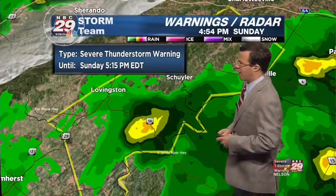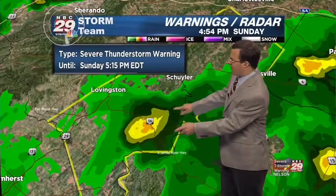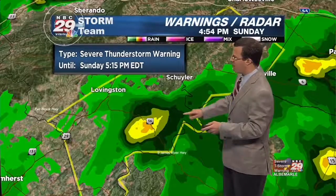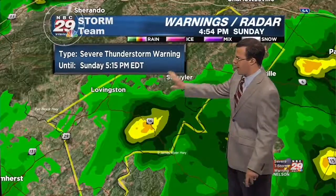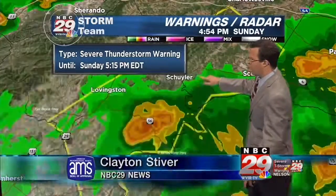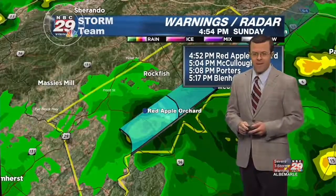We do have a severe thunderstorm warning in effect for a very small thunderstorm cell currently tracking very quickly to the northeast across southeastern portions of Nelson County, moving to the northeast at about 50 miles per hour. This severe thunderstorm warning is up for southeastern Nelson County and southwestern Albemarle County — that includes Lovingston, Schuyler, over towards Scottsville — and goes until 5:15 p.m.